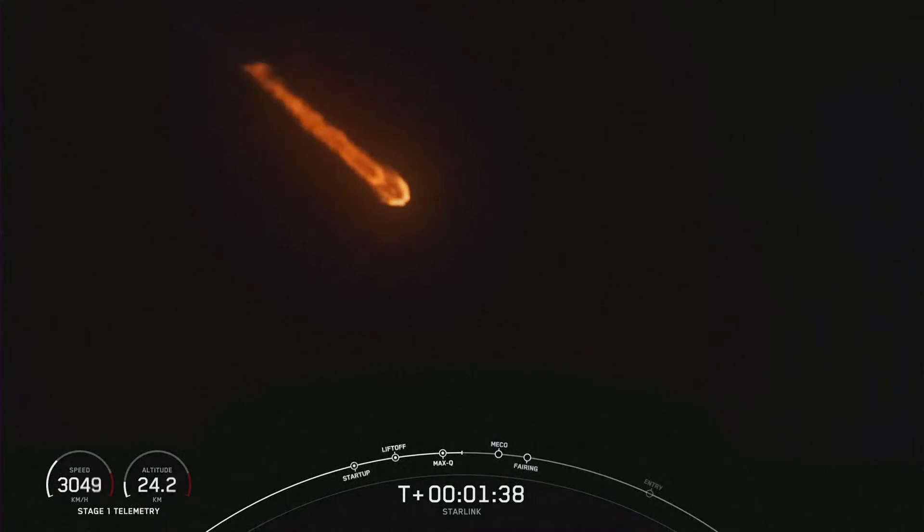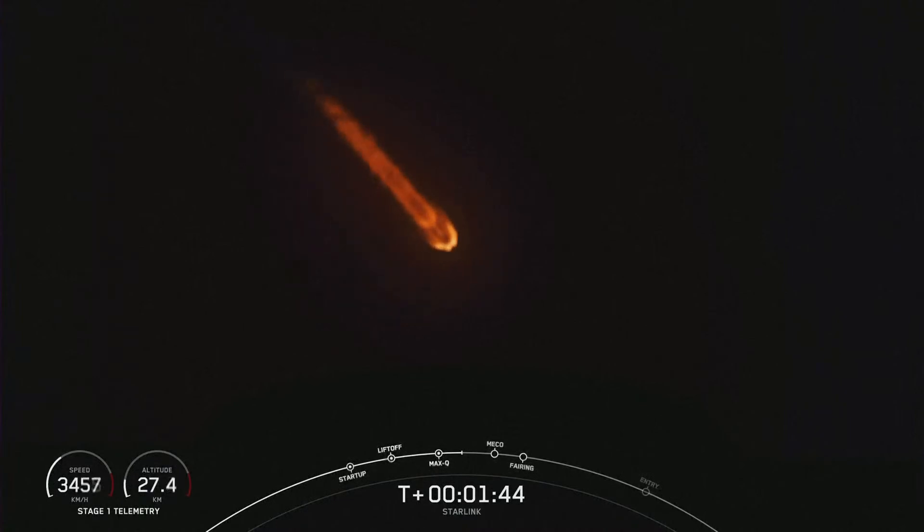Now we're about a minute away from a series of events that will occur back-to-back. First will be main engine cutoff, or MECO, followed by stage separation, SES-1, and fairing separation.